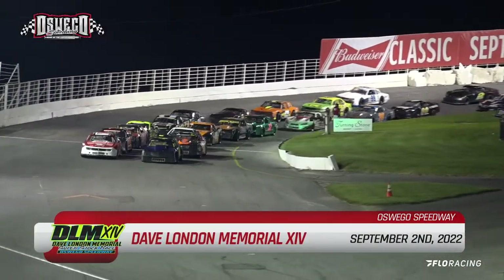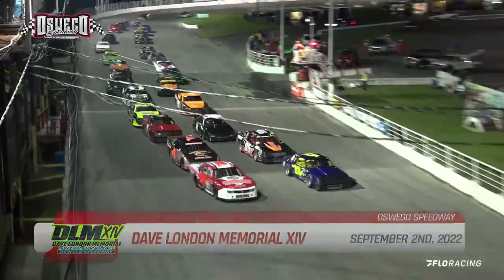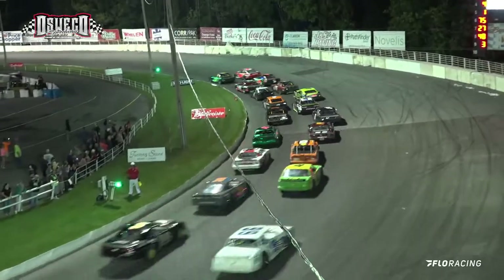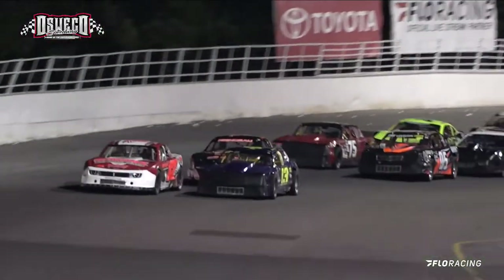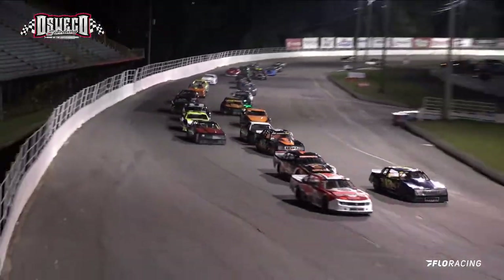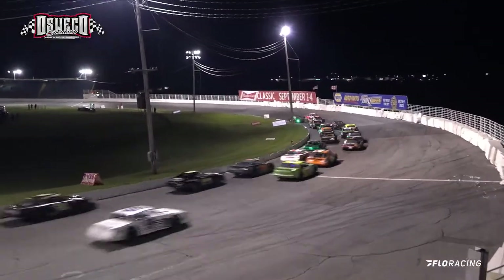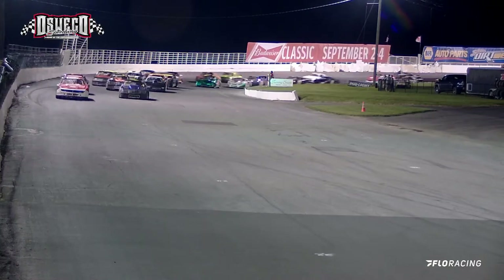Green Flag is out! This is the Dave London Memorial 14th installment! Here we go, coming out of turn number 2 is Brandon Ultron, the 13. He's got a horde of traffic to his tail. In that 4 ride, we see Chris Riando knock, knock, knocking at the door in that 3-way tussle for that top position.